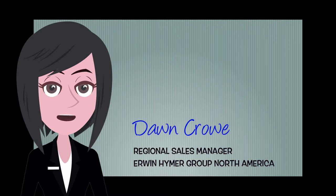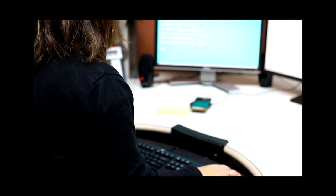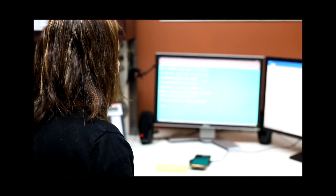Hi, I'm Dawn Crowe, Regional Sales Manager with Erwin Heimer Group, North America. Each day I speak with passionate and enthusiastic owners who are often very excited about their RVs. They pass on their love of our products and of course some of the things that they are struggling with.